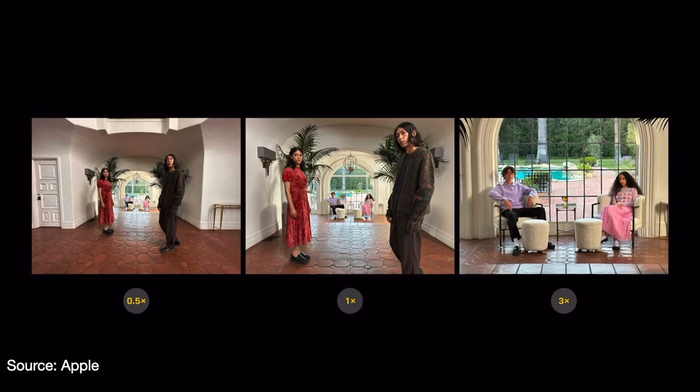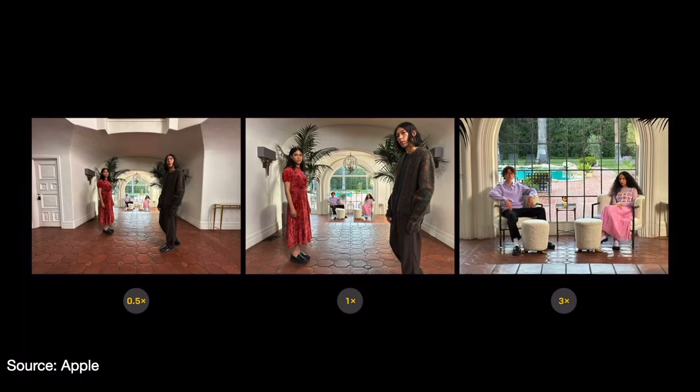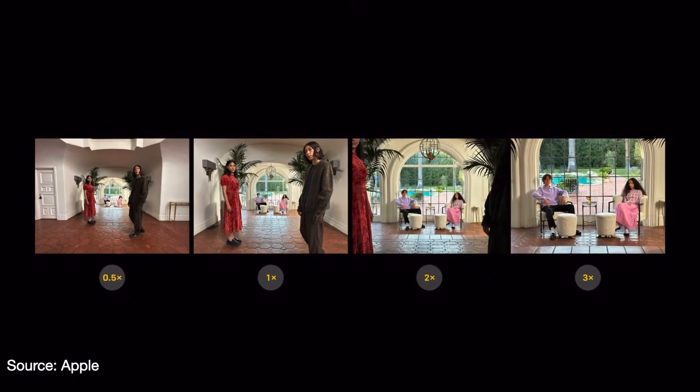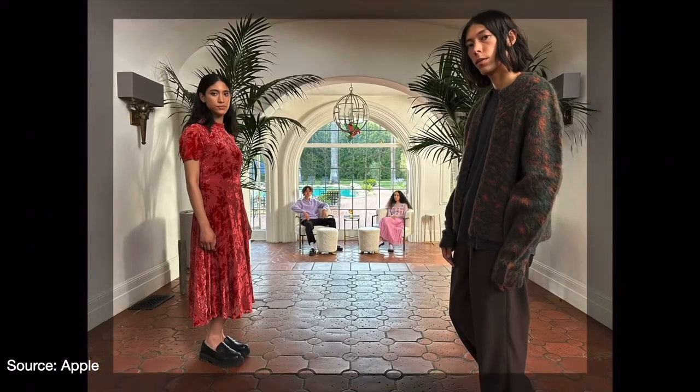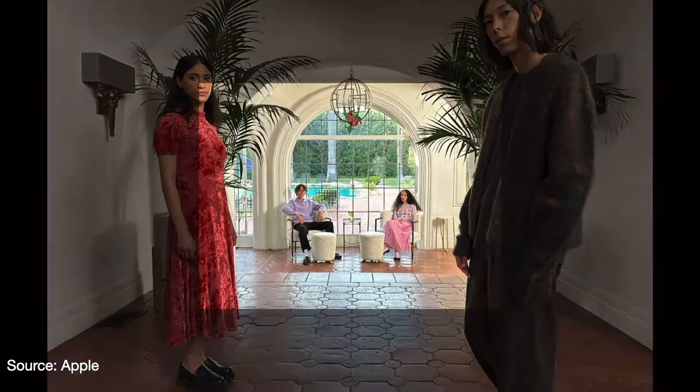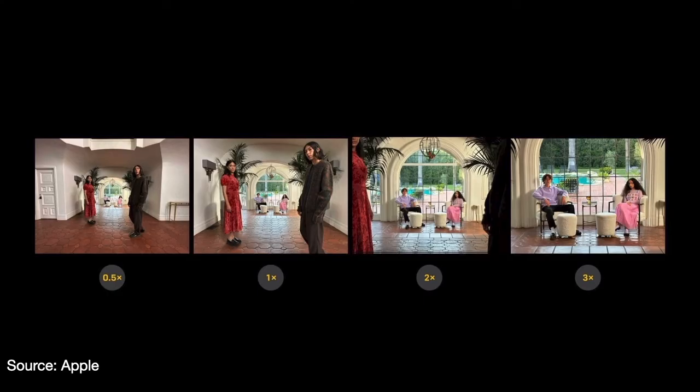Previously on the iPhone 13 Pro, one of the biggest flaws with the telephoto lens was that it only had 3x zoom for things like portrait mode. The iPhone 14 Pro range is bringing back the 2x optical zoom to the telephoto lens, which gives you more options when it comes to zooming and framing your images, including portraits. With the iPhone 14 Pro you now have 0.5x ultrawide, 1x main, 2x telephoto, and 3x telephoto zoom range.